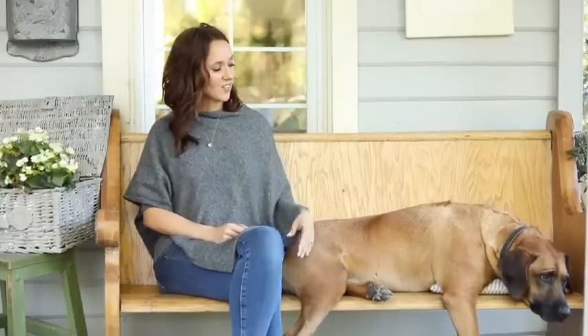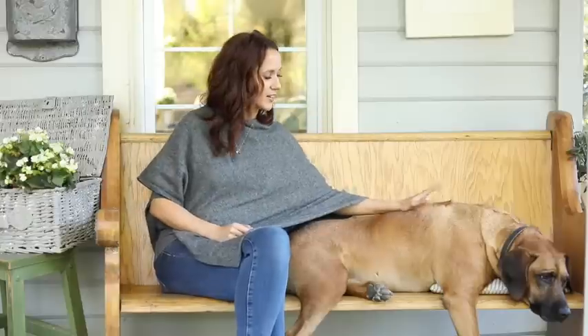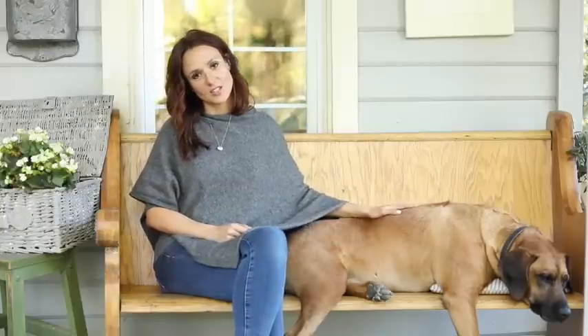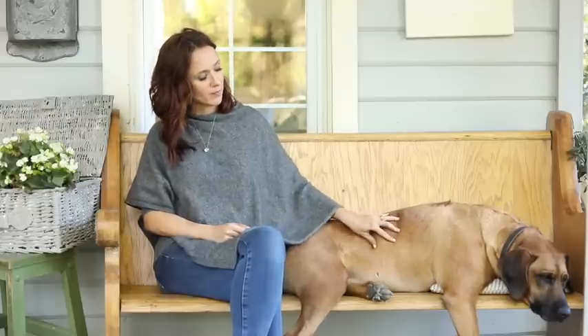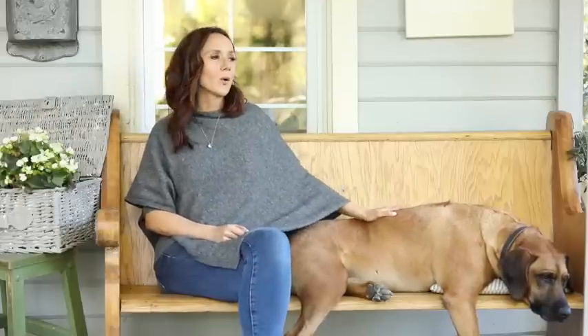Well hello my dears. I have a little friend here — big friend here. She didn't want to get off the seat so she's just going to join us. This is Kira. She's a Rhodesian Ridgeback from Africa. Kind of fits what we're going to talk about actually.